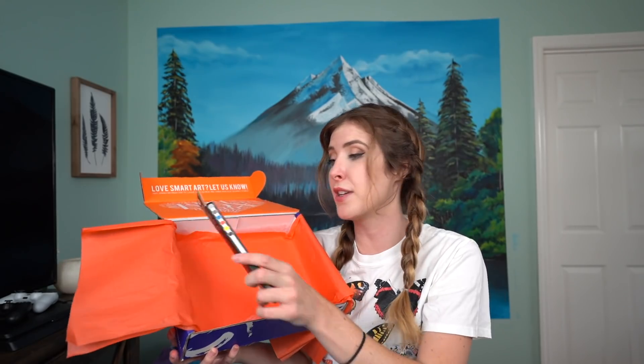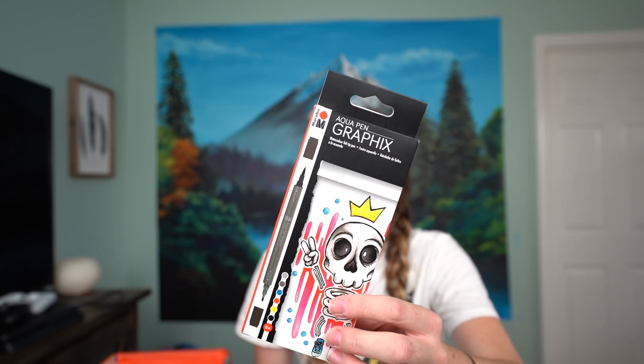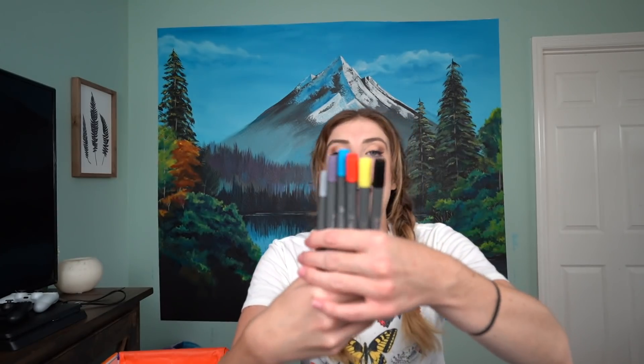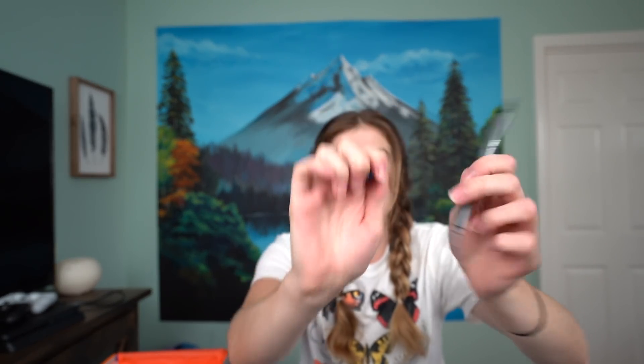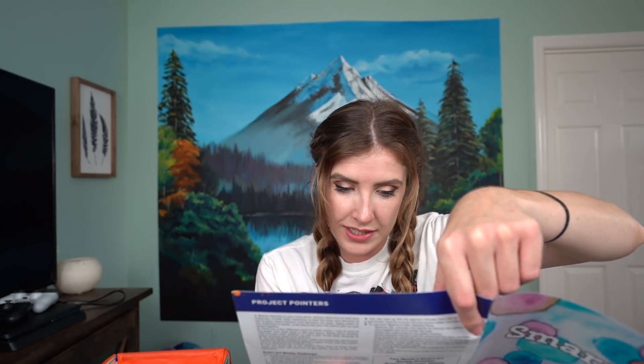Lastly in box one, we have some aqua pen graphics pens — I have so many of these. Art boxes tend to favour them, maybe they buy them in bulk. We have black, yellow, red, blue, a kind of mauve, and a grey — each with two nibs, a brush side and a fine point, which is really nice. You can use these like a normal stamp pad with the stippling brushes, but you can also add water for a watercolour effect, and use the glitter overlay pen to add shimmer.